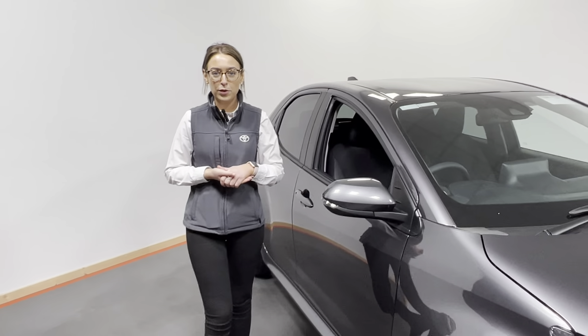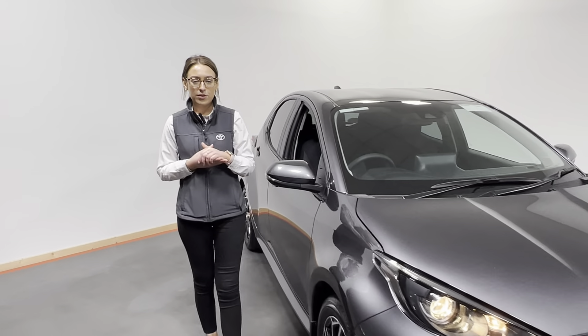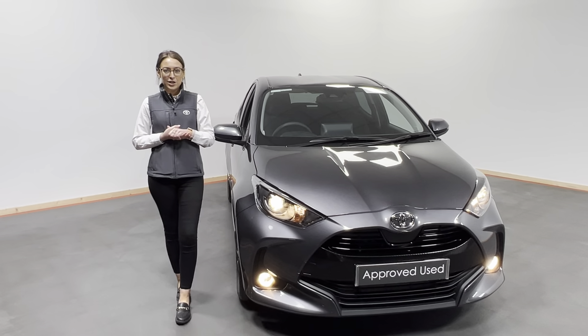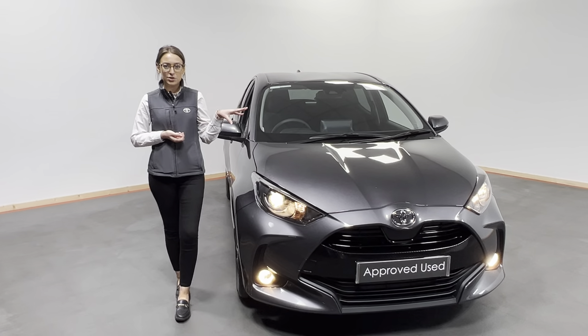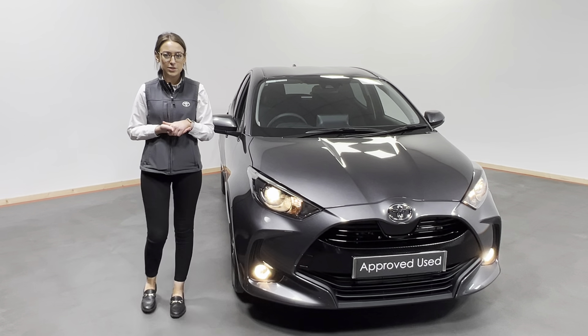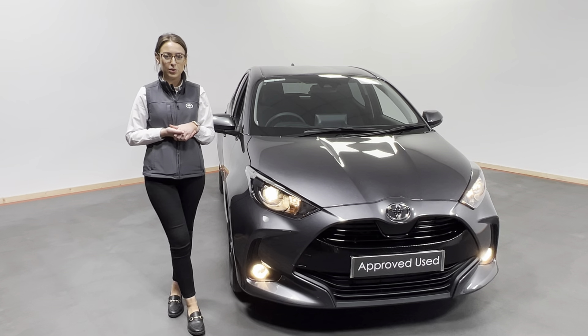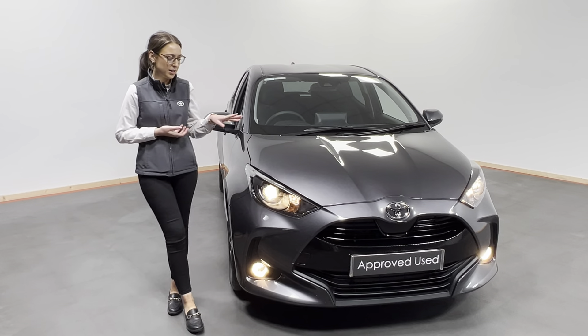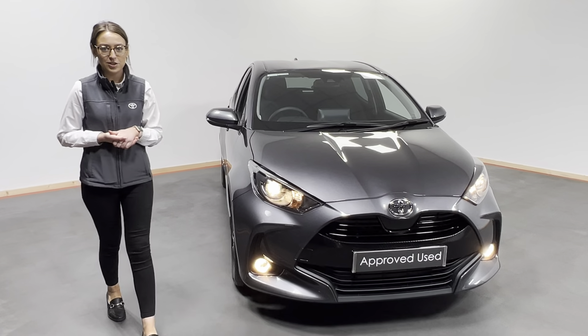It is available for immediate delivery. We have a range of finance packages available, be it on PCP or hire purchase. You can reserve this car today for just €99 on kellystoyota.com, or you can give us a call at 074-91-21385, and you could be driving away in this stunning brand new Toyota Yaris. Thank you.